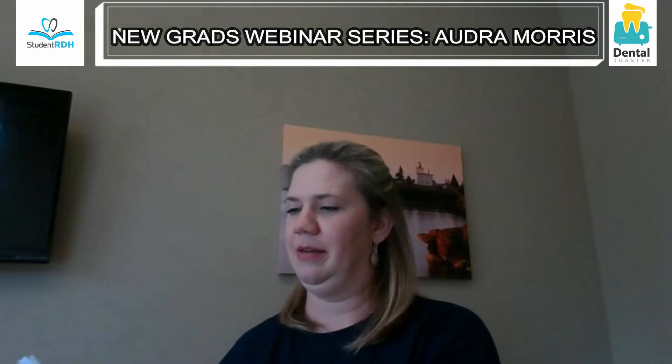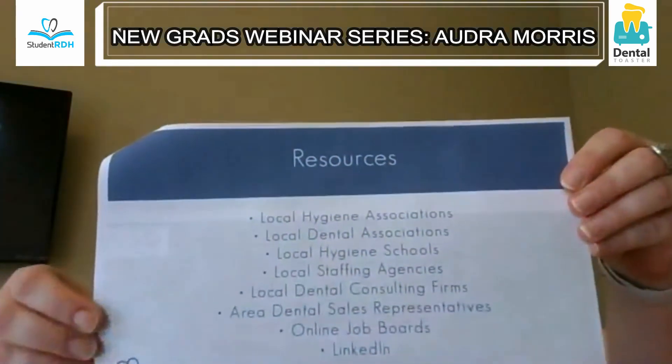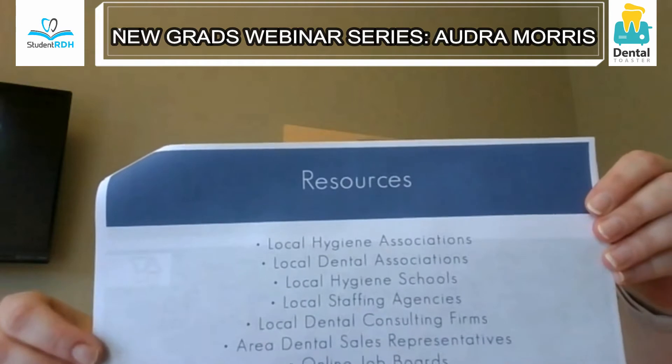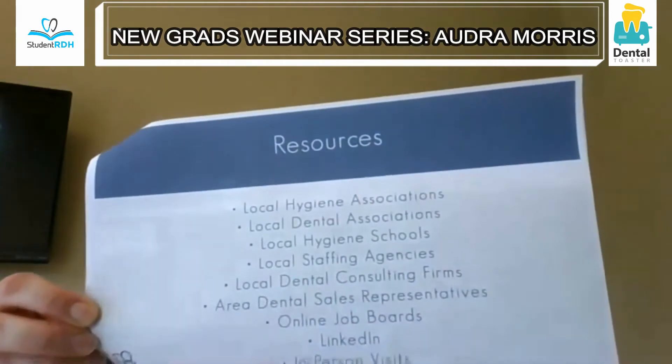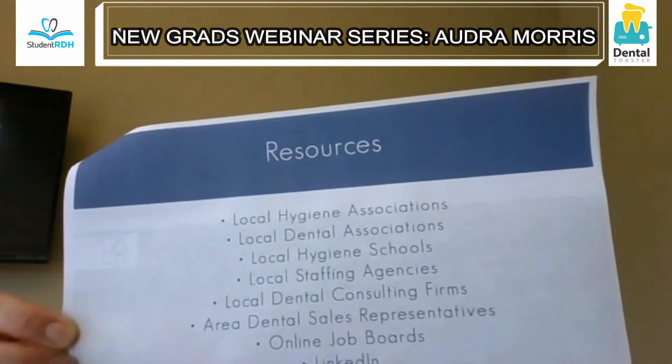Now we're going to talk about resources for job searches — one of the biggest questions I get from new grads. Sometimes they don't even know where to start: is it Craigslist, some job posting sites, Indeed? Here's my list of resources: local hygiene association, dental association, schools, staffing agencies, dental consulting firms, area dental sales representatives, online job boards, LinkedIn, and in-person visits.